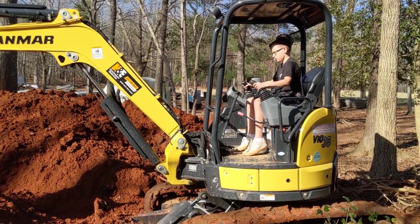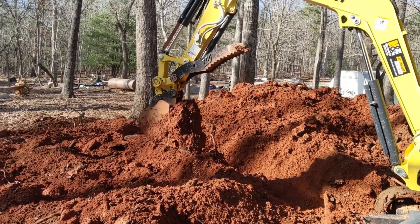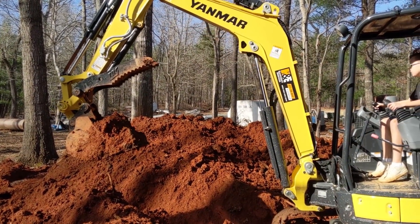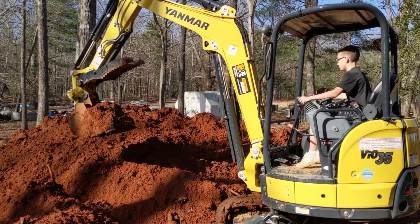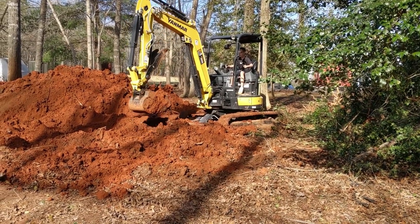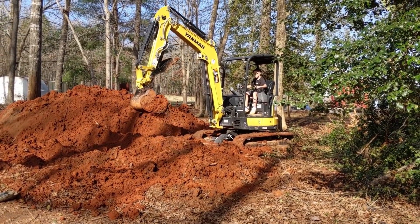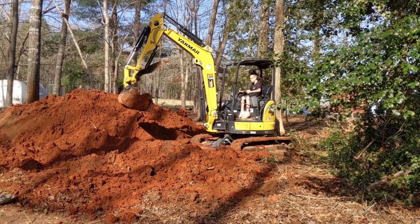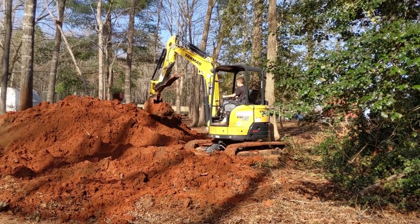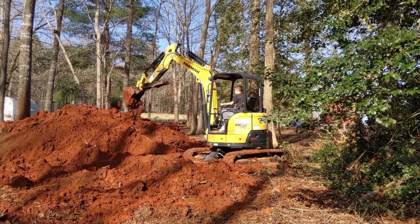I think he's digging his new digger. It's been raining so much we haven't had time to play — I mean work. He's getting the hang of it. Oh, to be 11 and have a mini excavator at your disposal — how dangerous could that be?